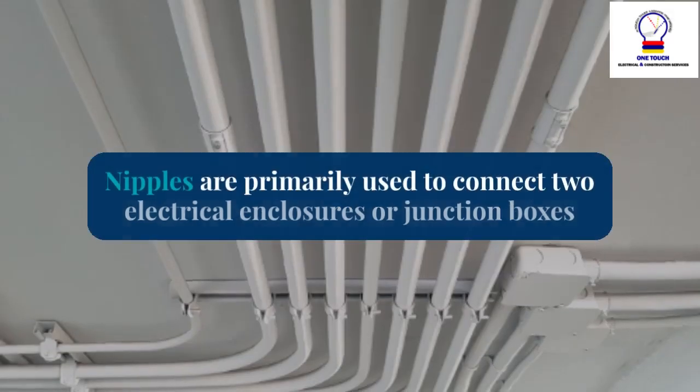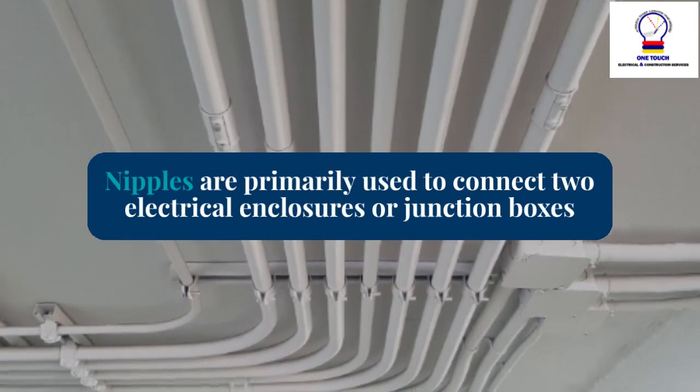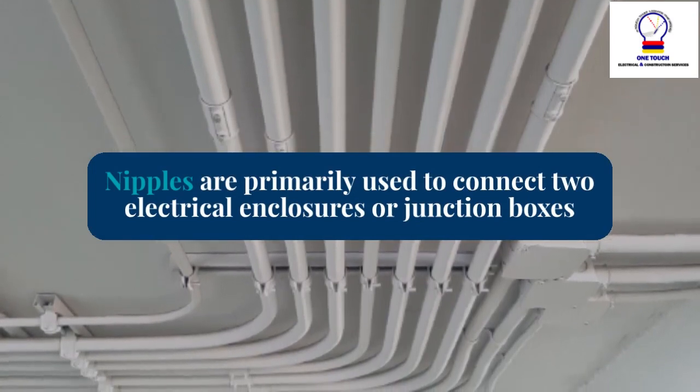Connecting enclosures: Nipples are primarily used to connect two electrical enclosures or junction boxes. For example, if you have a switch box and a junction box nearby, you would use a nipple to join them securely.